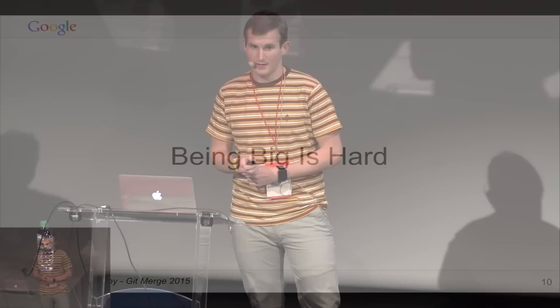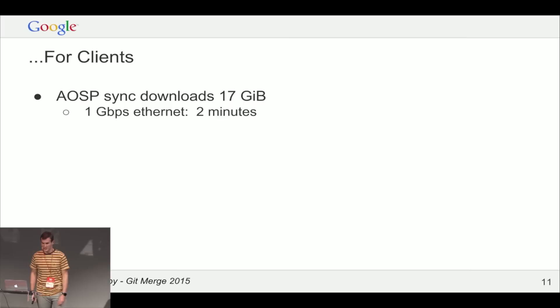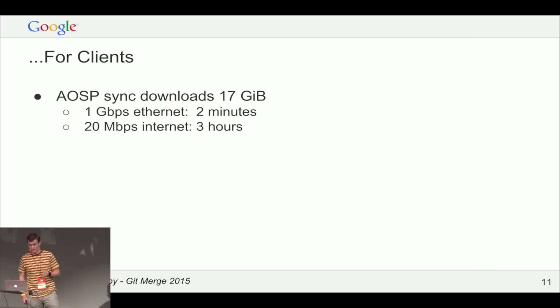Being big is hard when you're a Git client. Just running Git commands on big repositories is hard. The first thing you do when you download Android is get 17 gigabytes of data from our servers. With a gigabit ethernet connection you can download this in two minutes, but with a typical 20 megabit broadband connection you're talking about three hours. The average broadband speed here in France is about 7 megabits per second, so multiply those numbers by three. And Git clones are not resumable — if it craps out 1.8 gigabytes in, you start from scratch.